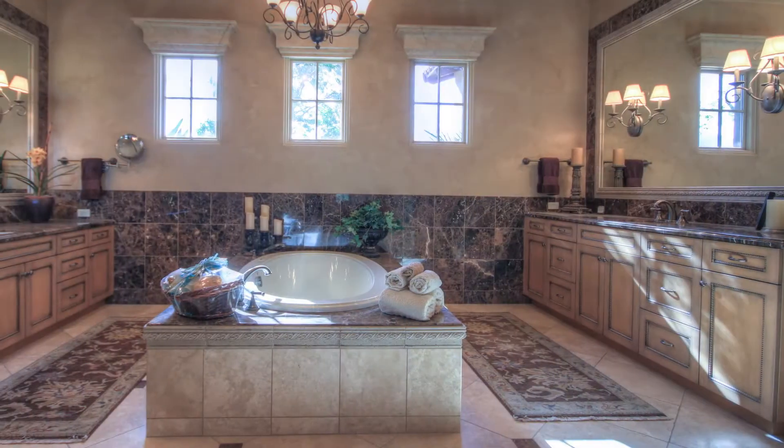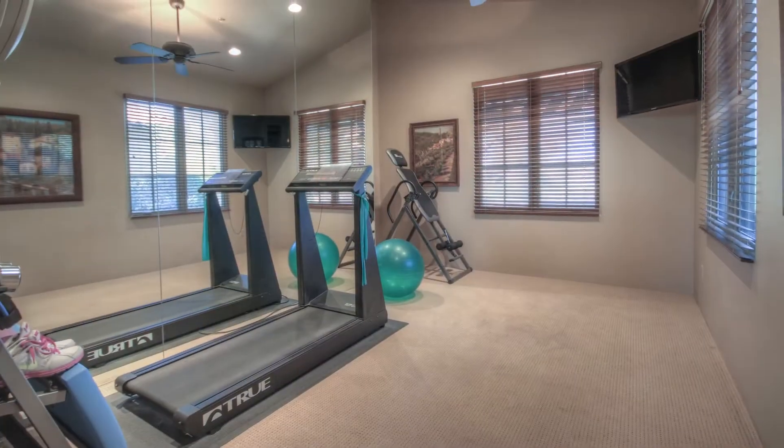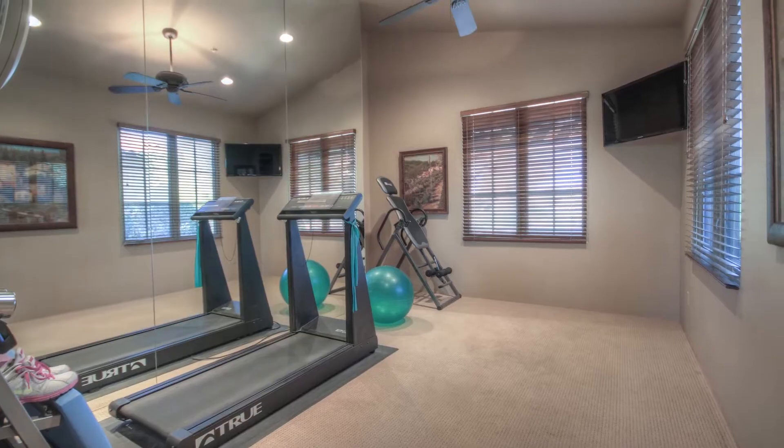With granite his and her sinks, a large jetted soaking tub, and an oversized walk-in closet and offset workout room, this room is sure to impress.